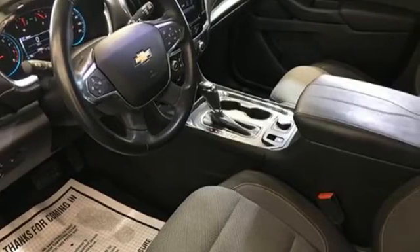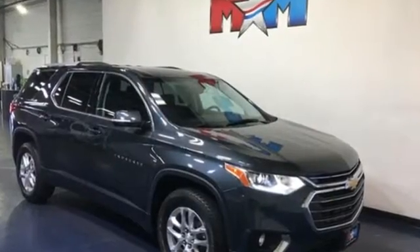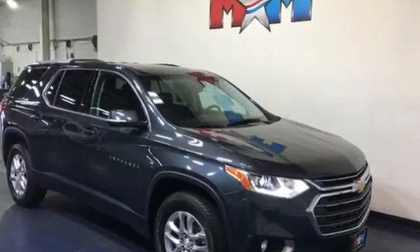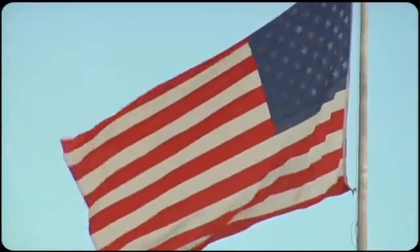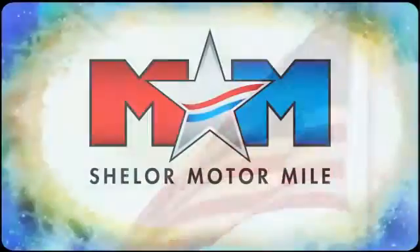Performance, value, durability — Chevy. There's even more to see in person. Take it for a test drive today. Come visit us on the Motor Mile where you're always a name and never a number.